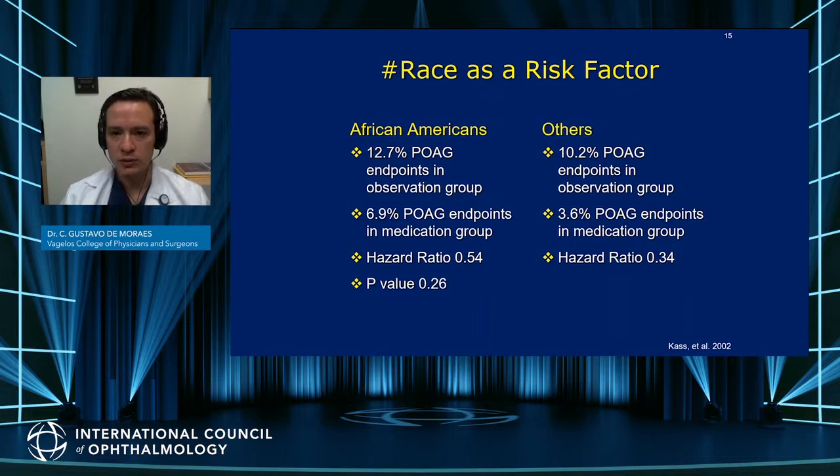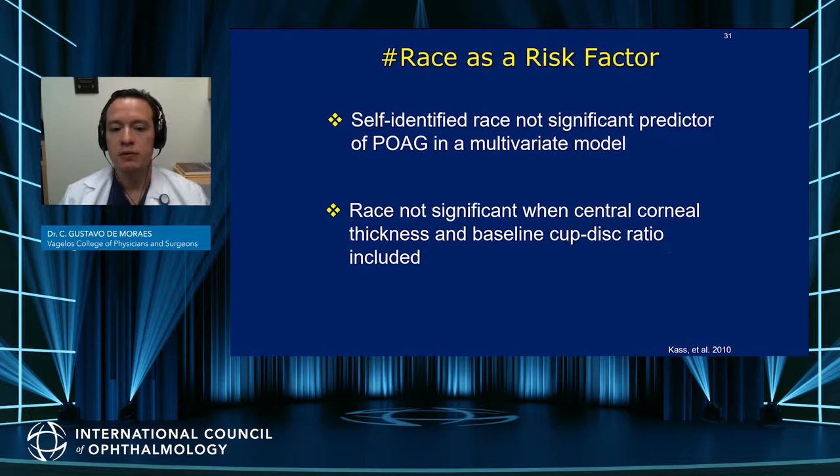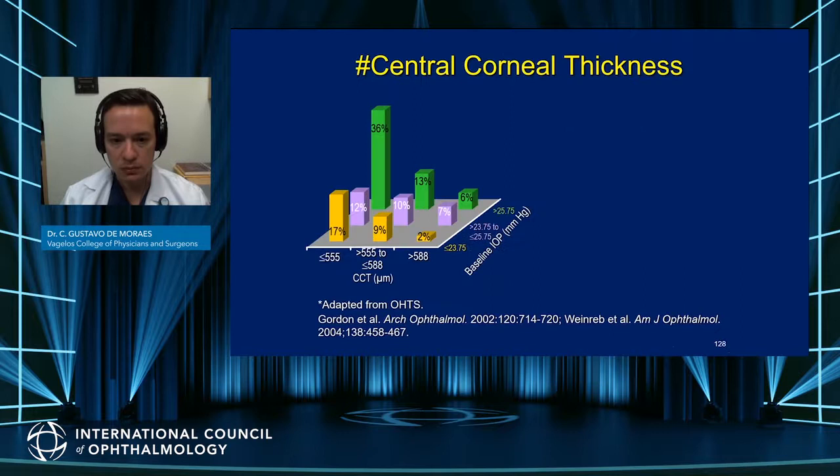One of the most important results in the past 20 years was the effect of race on the risk of POAG conversion. Among African Americans, there was a greater risk in numerical absolute values — 12.7% versus 10.2% in other groups — and they were also more likely to develop endpoints in the medication group. However, these differences were not statistically significant. When self-identified race was examined alongside other factors such as corneal thickness, visual field PSD, and cup-to-disc ratio, race alone was not an independent risk factor.